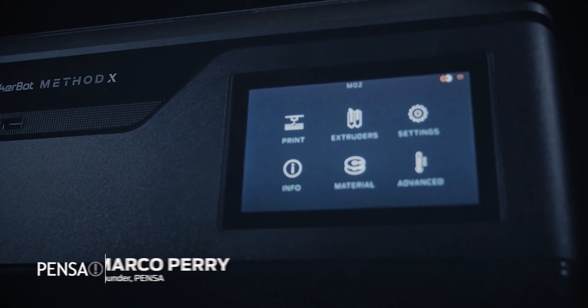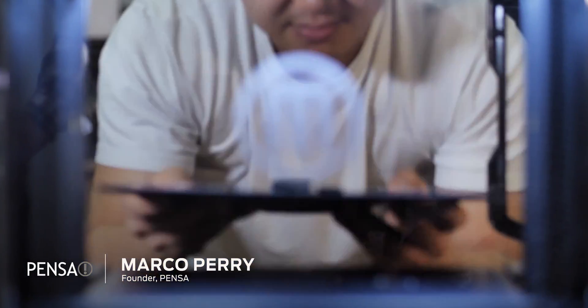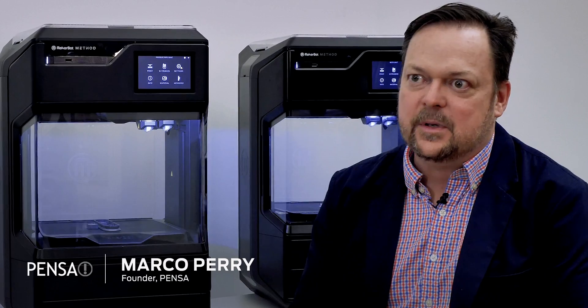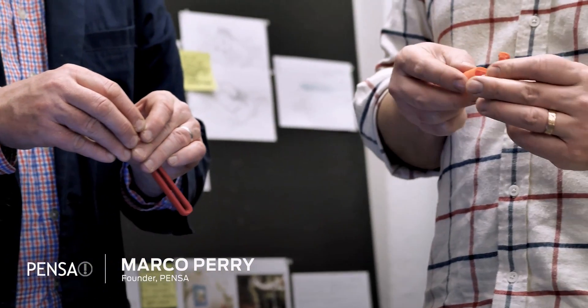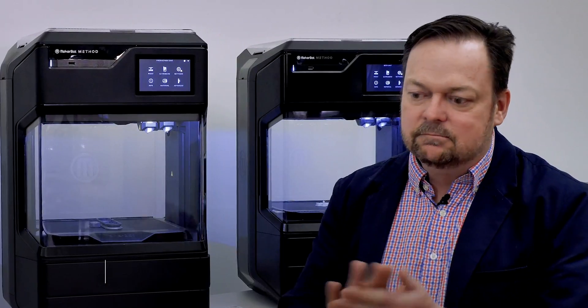The dimensional accuracy that we're getting with the Method compared to any industrial FDM is as good or better than anything that we've either owned or used in the past. We're using 3D printing as a way to help us invent.